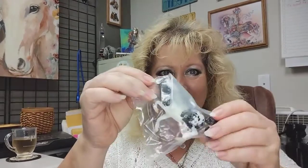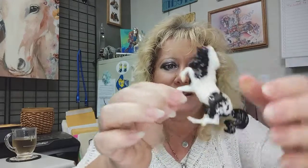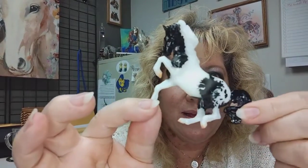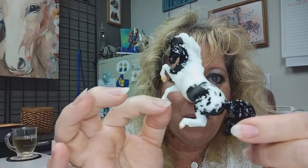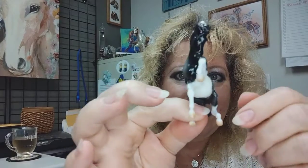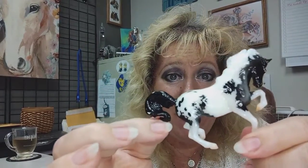Oh yeah, so it is the shaded black and white — the little Connemara model mold. Her name is Delia, or Dalia maybe — not quite sure. But there you have it. It's not too bad; I'm okay with it.